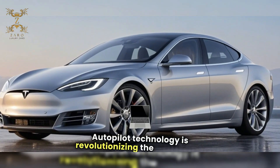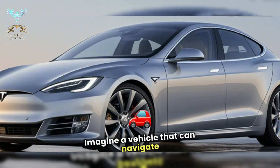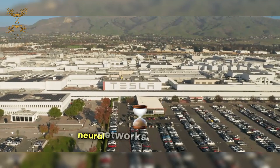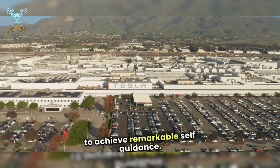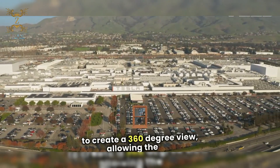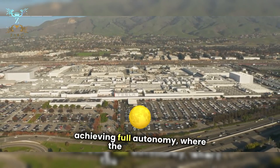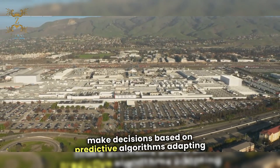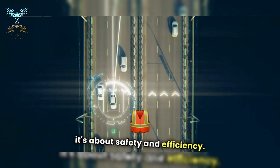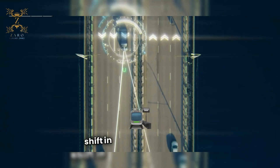Autopilot technology is revolutionizing the automotive industry, and Tesla is at the forefront of this transformation. Imagine a vehicle that can navigate complex environments with minimal human intervention. Tesla's latest self-driving capabilities leverage advanced neural networks and real-time data processing to achieve remarkable self-guidance. The system uses an array of cameras and sensors to create a 360-degree view, allowing the car to interpret its surroundings at high speeds. What's truly fascinating is the goal of achieving full autonomy, where the vehicle can make decisions based on predictive algorithms, adapting to changing road conditions and traffic patterns. This isn't just about convenience — it's about safety and efficiency. With Tesla's Autopilot, we're not just looking at the future of driving, we're witnessing a paradigm shift in how we think about transportation.